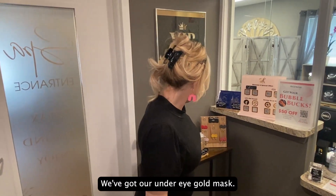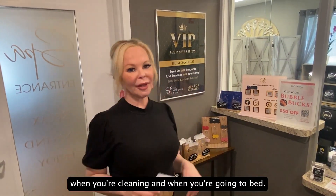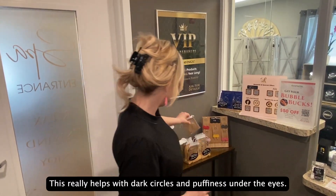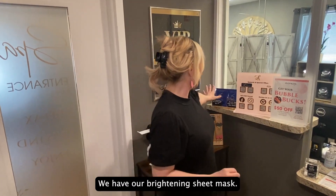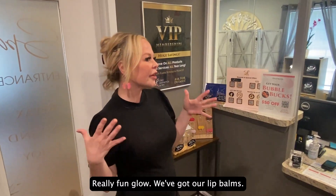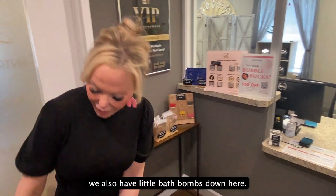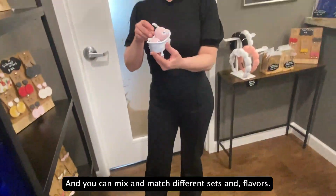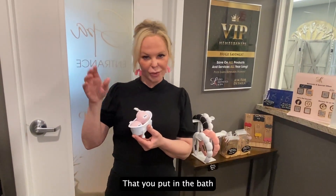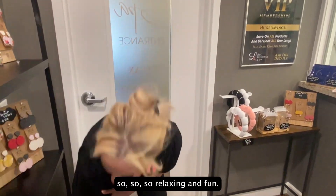We've got our under-eye gold masks. These are perfect to use around the house when you're cleaning or going to bed — they really help with dark circles and puffiness under the eyes. We have our brightening sheet mask, which you can also wear at home — it just gives your skin a really fun glow. We've got our lip balms, and we also have little bath bombs that you can mix and match in different scents. They're so relaxing and fun.